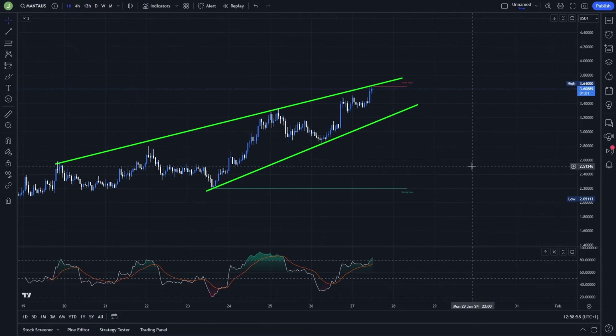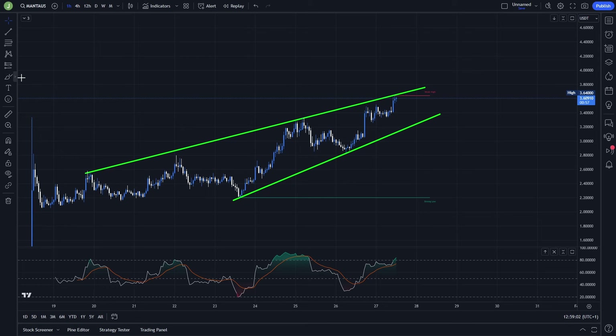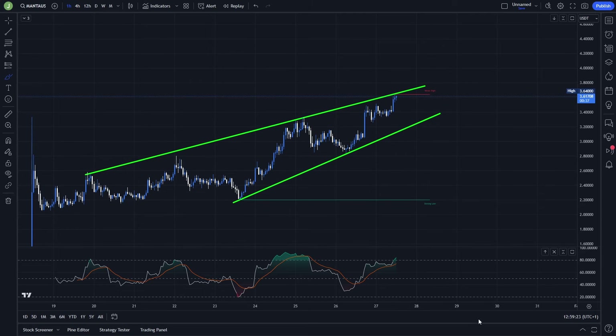In my opinion the long scenarios I described are much better, so personally I will only be speculating for the long trade. Of course, there are certain conditions that need to be met, and if those conditions are not met then I won't be opening any trading position here.